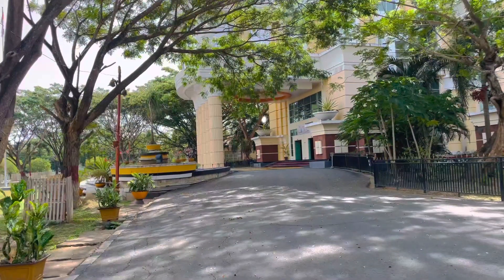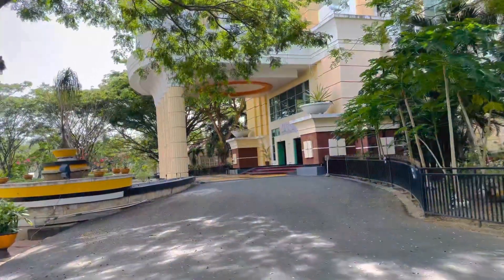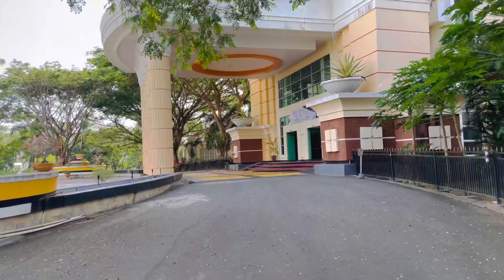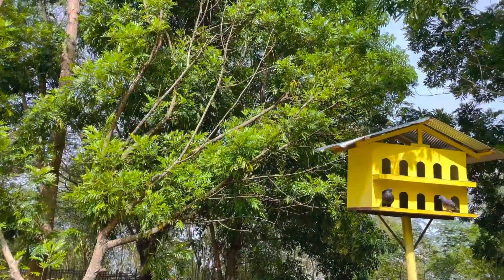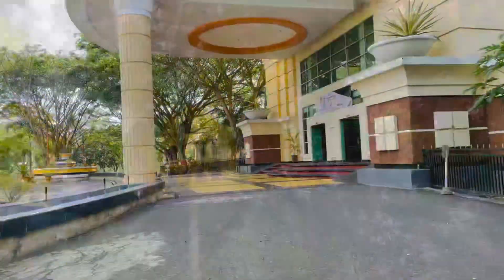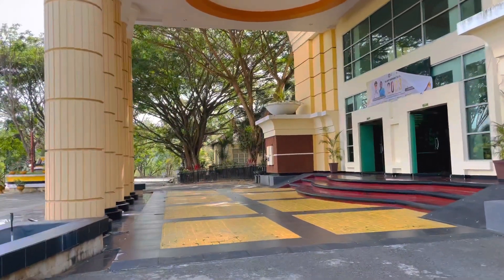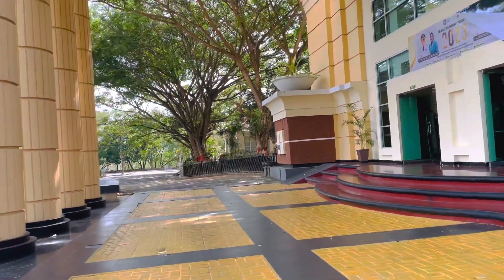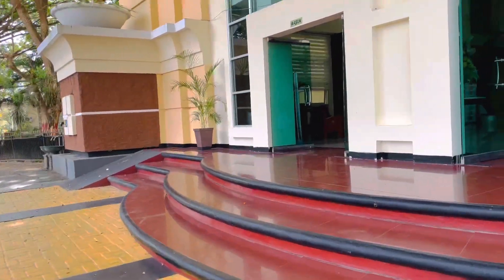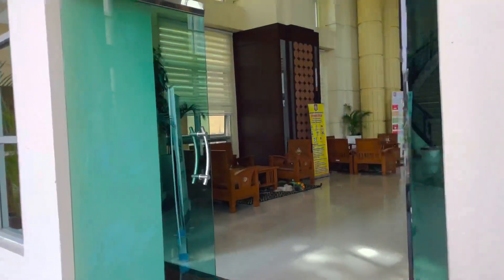Setelah selesai memberi makan rusa, Lewin melanjutkan lagi berkeliling kantor Gubernur Gorontalo. Masuk ke dalam gedung langsung disambut udara dingin dan sejuk.